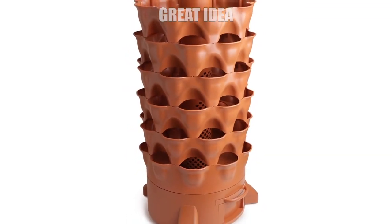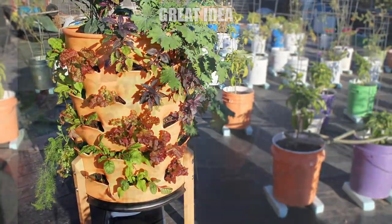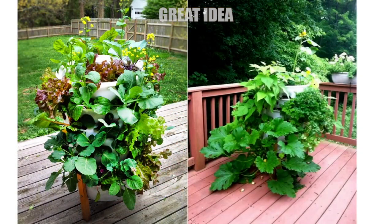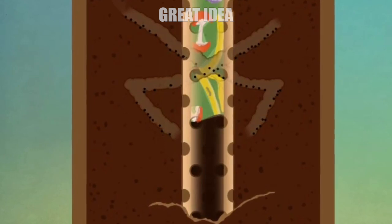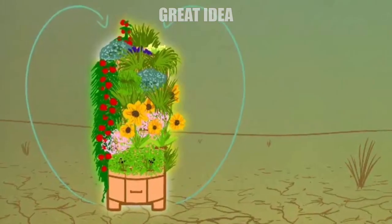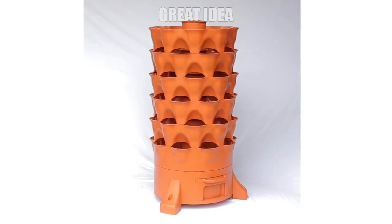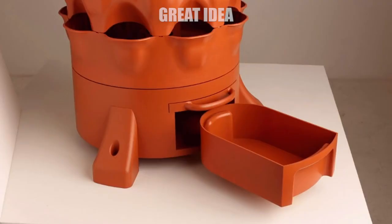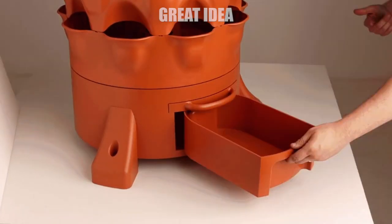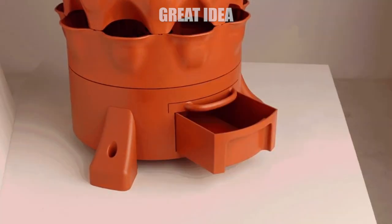A perfect gift idea for any gardening lover, the rotating Garden Tower is able to grow pretty much any type of vegetable, flower, or herb organically using the vermicomposting tube located at the center of the tower, where the plant roots have access to enhanced aeration. The Garden Tower uses stackable and nestable rings that offer customizable tower height along with less soil compaction. The removable compost tea drawer and compost screen also allow for better access, a controlled compost release, and less bending over.